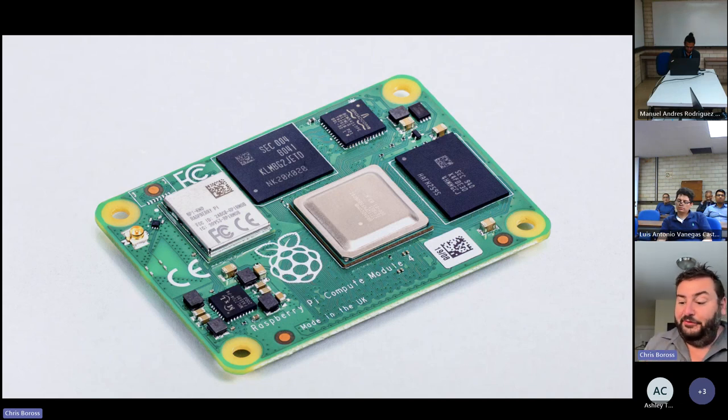I've seen all sorts of fun projects built around Compute Module 4. One thing to note: this product was supply-constrained for a couple of years during the pandemic, and we were on allocation for a long time — a very trying time for everyone. But we're now very much out of allocation and this product is available in mass at short lead times.